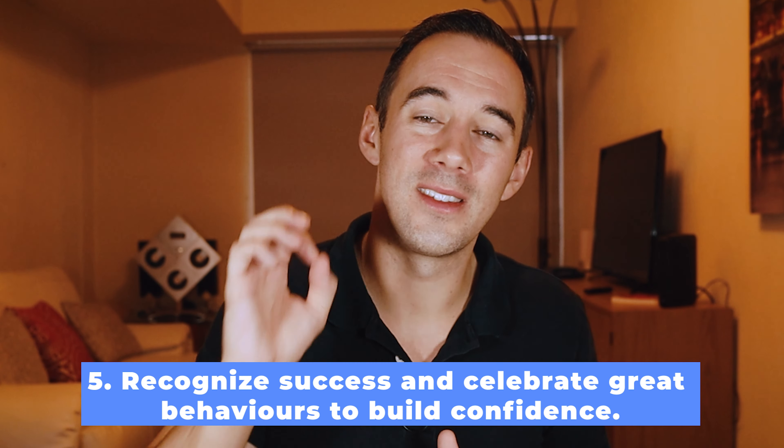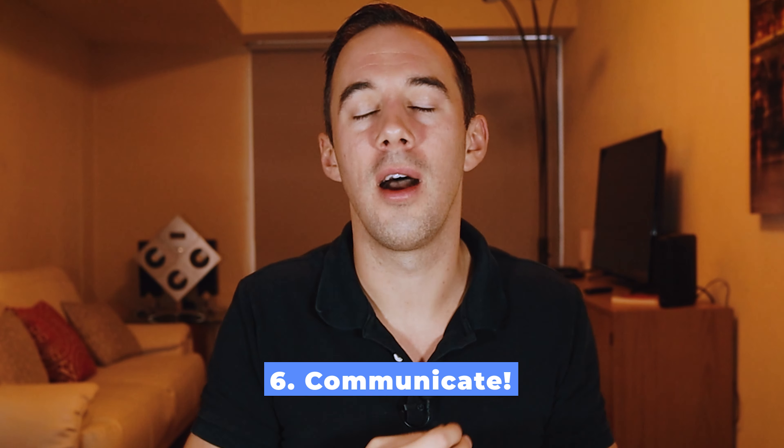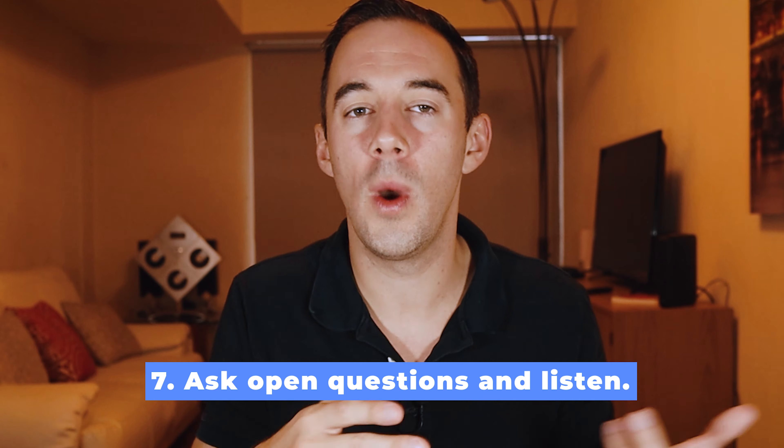Number five: recognize success and celebrate great behaviors to build confidence and reinforce great actions from your VA. I cannot stress this enough — make a point of every single call ending on a high through recognition and celebration of something you really liked. You want your VAs to feel great and enjoy working in the business, and it's you who makes that happen. Number six: communicate, communicate, communicate — we use Skype and Slack in our business, and they are super important. Number seven: ask open questions — what, when, how, why, who. They are the framework for asking great questions which get great answers, and because you're listening, you can support your VA in creating alignment and getting great results.